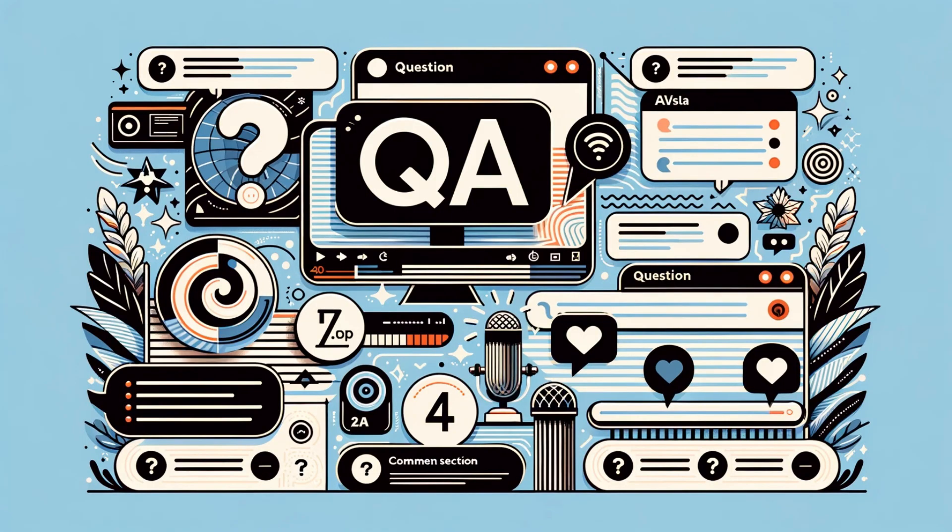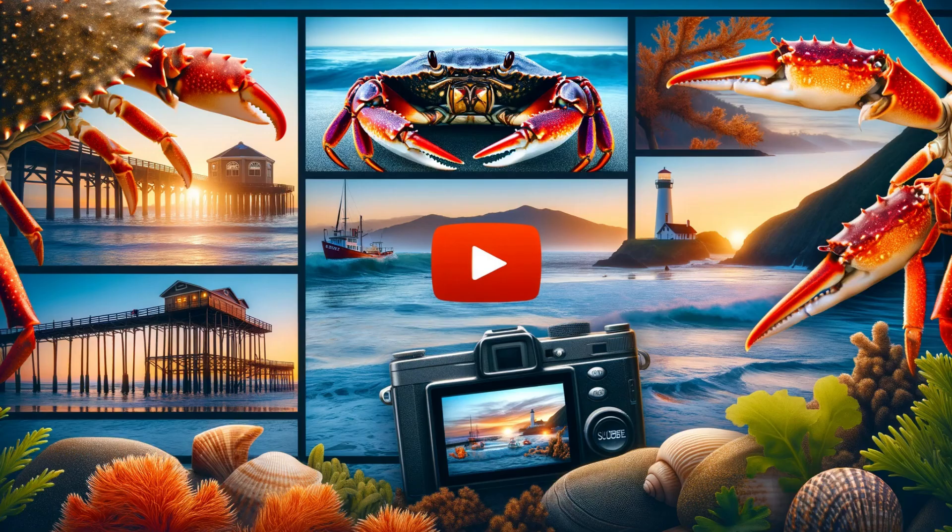We've covered a lot, but now we want to hear from you. What are your thoughts on the Dungeness Crab? Have you ever tried one, or are you involved in their conservation? Drop your comments below, and let's start a conversation. Your insights make our community richer.